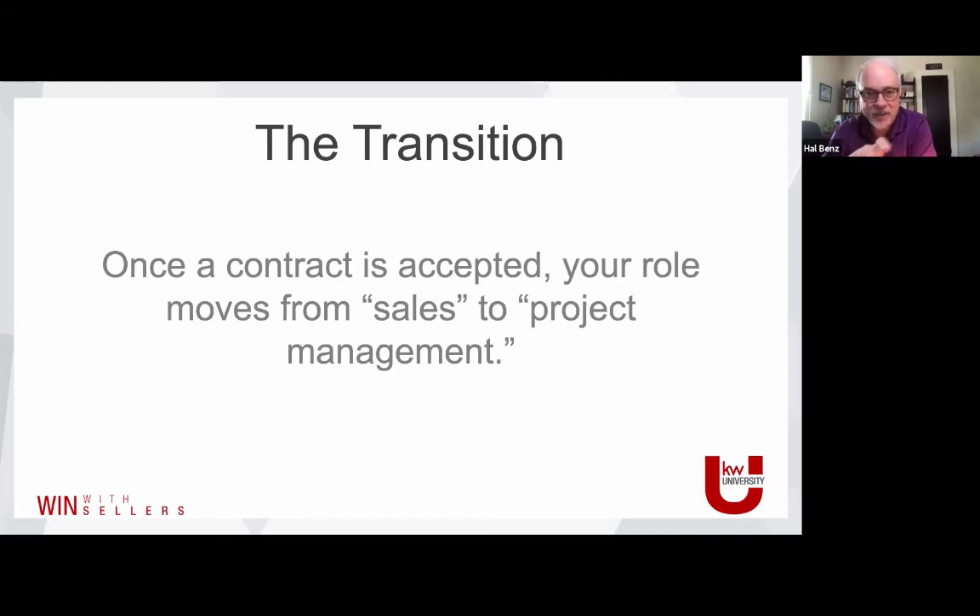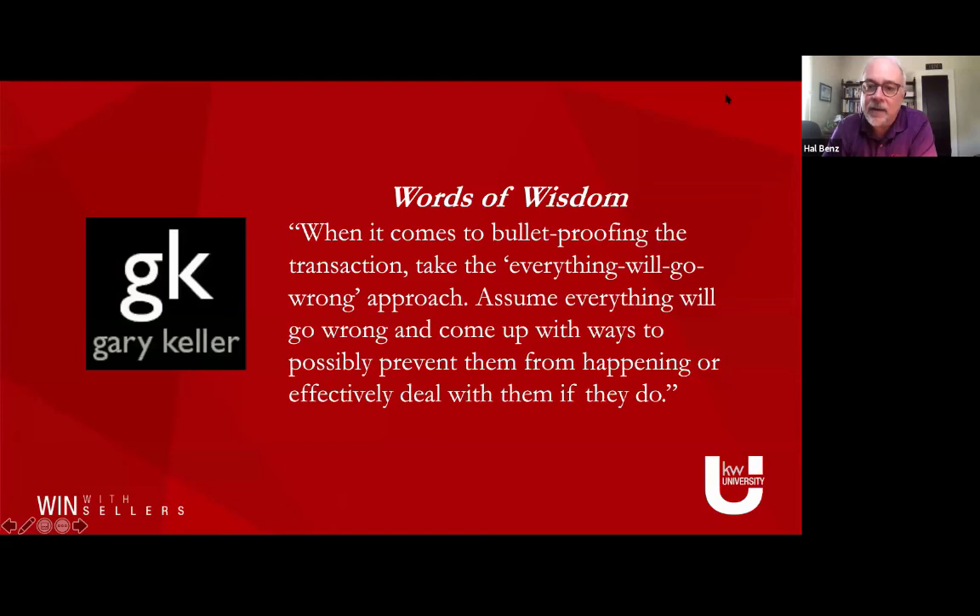It is a wildly different skill set. One of the things we have to be clear about is how do we develop those project management skills to be sure that we get this thing all the way to the closing table. In sales, we teach sales skills, and in a corporate setting, once the sale is done, there's another team that takes it from there. For us, we've got to be the project manager ourselves. Gary Keller has some words of wisdom from the MREA.